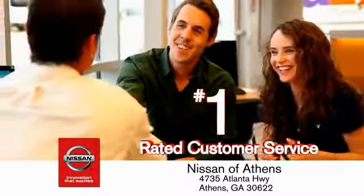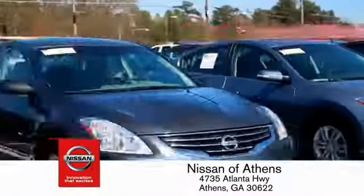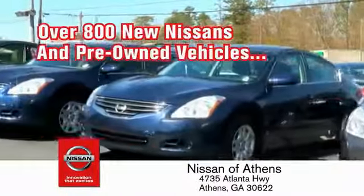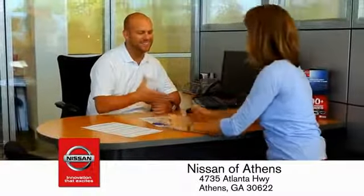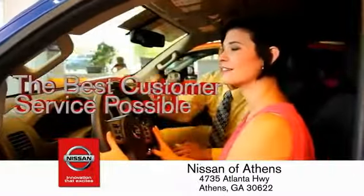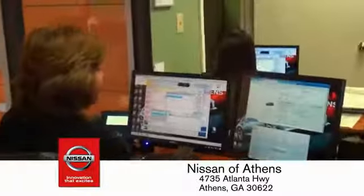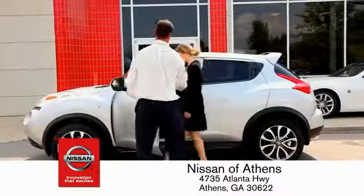Our number one rated customer service and bottom line prices on an incredible lineup of new Nissans and a variety of pre-owned vehicles. Every deal backed by our promise to give you an honest quote and the best customer service possible. Plus, if Nissan of Athens doesn't have the vehicle you want in stock, we'll find it and deliver it right to your door.